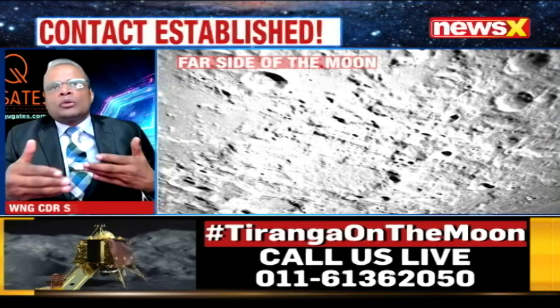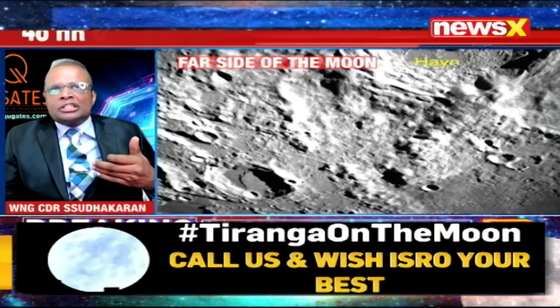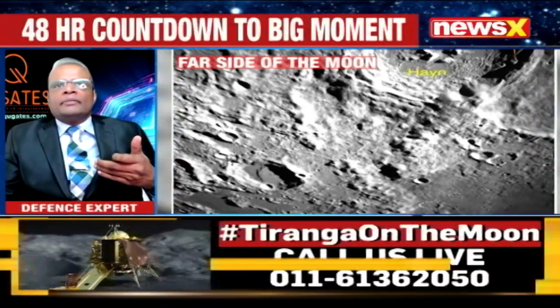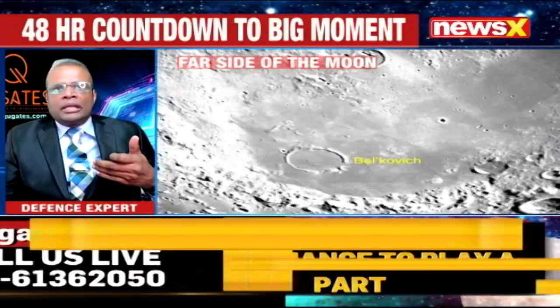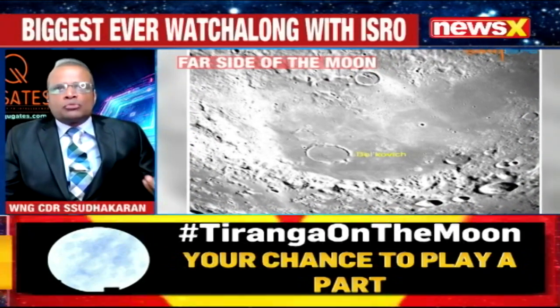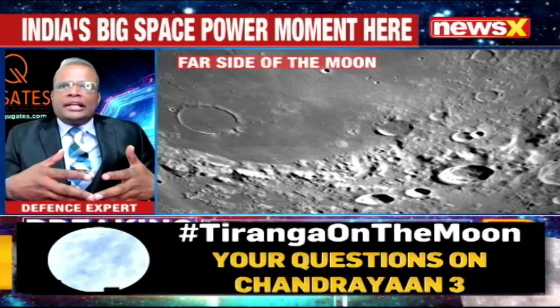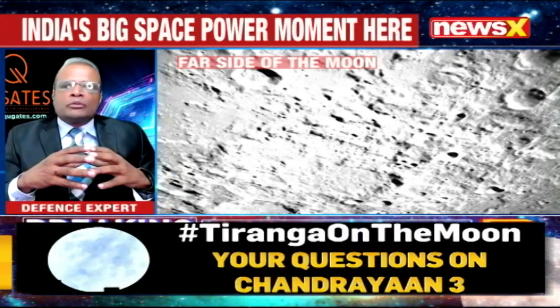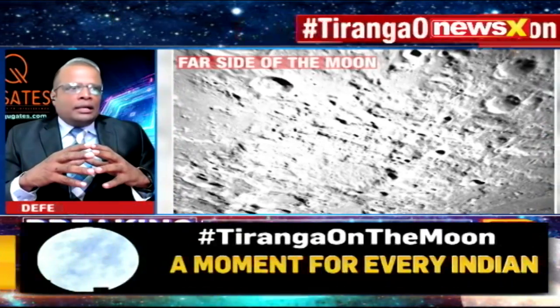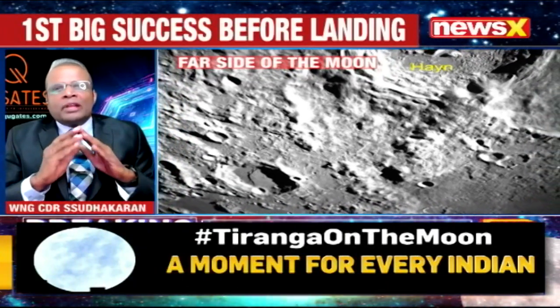It also looks at the ease with which the Pragyan rover can navigate, and if there is proximity to a potential site giving some indication of availability of certain minerals or water, we would like to have it as close as possible. These things are extensively done by an independent group, and it's very difficult to second-guess ISRO, which is a very, very professional body.